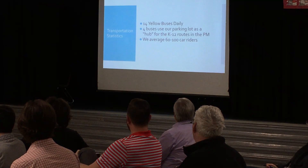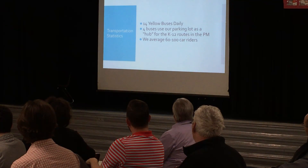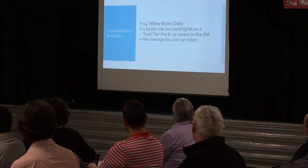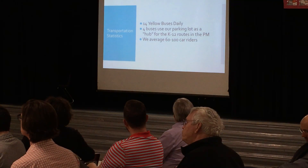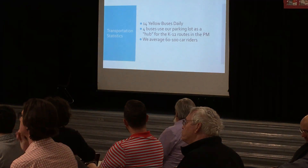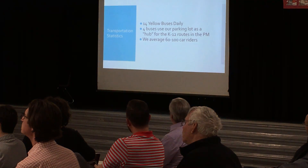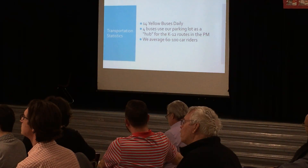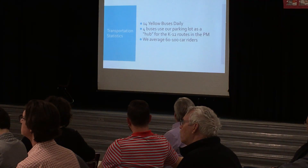Eva had a slide on transportation, so I wanted to throw this in here too. We have 14 yellow buses that stop at this building each day. In the afternoon, we actually have four buses that use our parking lot as a hub to accommodate the four K-12 routes that we have. It's very seamless — the high school kids get off and get on the right bus, the little kids get on the bus they need before our kids dismiss at the end of the day. It works very well. Anywhere between 60 to 100 students are car riders, depending on the day.